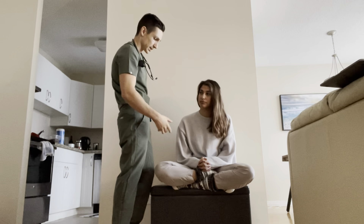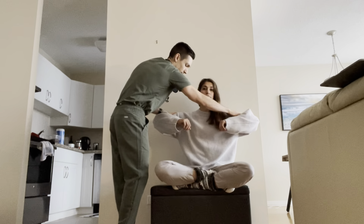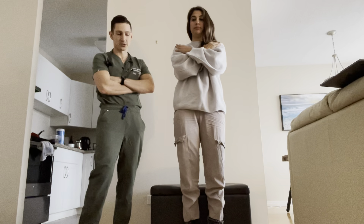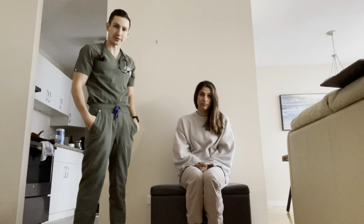Lastly, assess proximal muscle strength — ask the patient to hold their arms out and to stand up from a seated position. You can often get a proximal muscle myopathy associated with scleroderma. And that concludes the scleroderma examination.